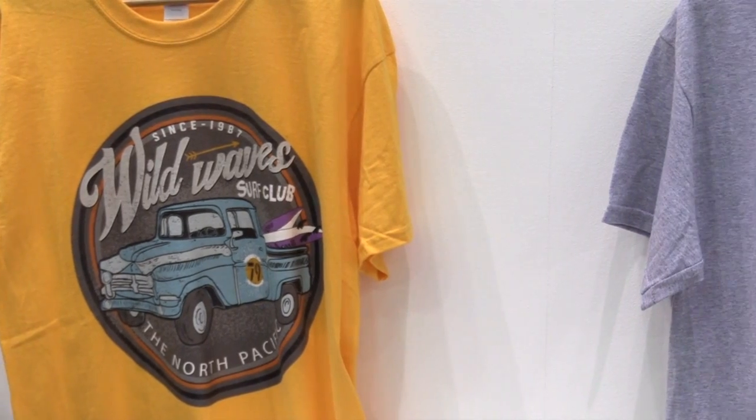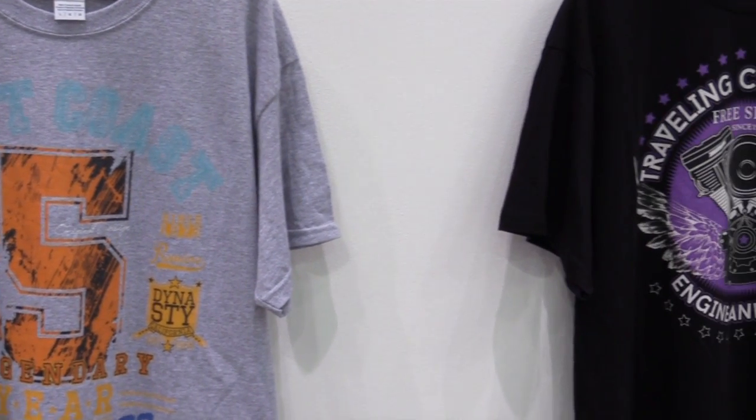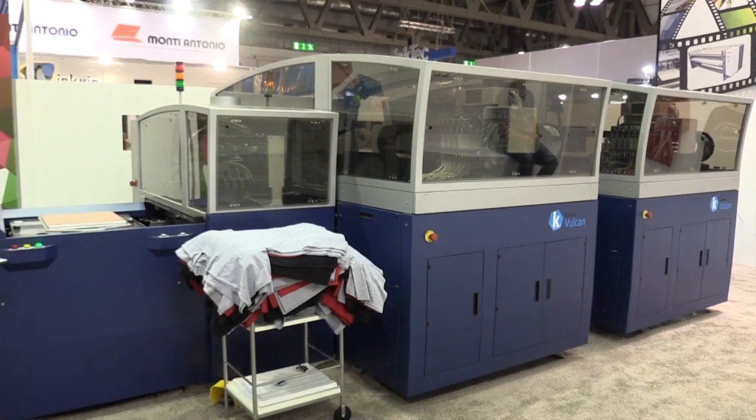Kornit also launched the beta version of the Vulcan printer for high-speed direct-to-garment printing. The Vulcan is a highly productive direct-to-garment printing system. For the first time, they move away from their established one-operator model — the Vulcan splits the operation into a two-operator model, with somebody loading shirts at one end and somebody unloading shirts at the other end of the machine.